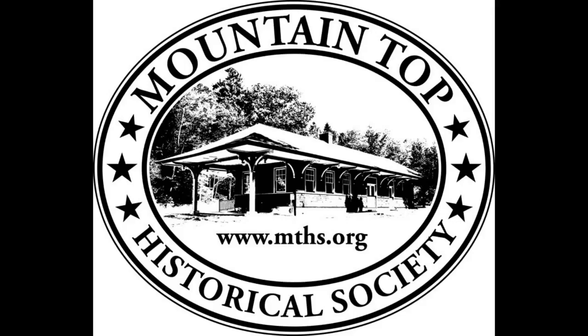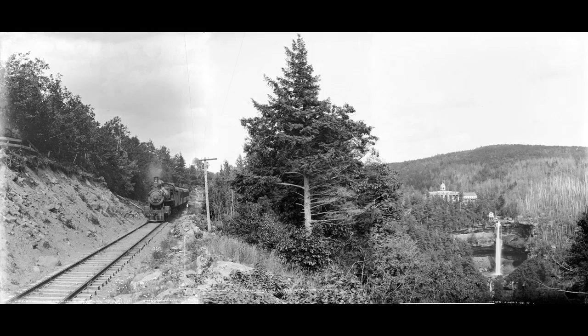Let's take a look at the composite image. An Ulster and Delaware train has just left the Laurel House Station and will soon arrive at the train depot in Haynes Falls — not the station now owned by the Historical Society, but the earlier one that we saw in our previous presentation.